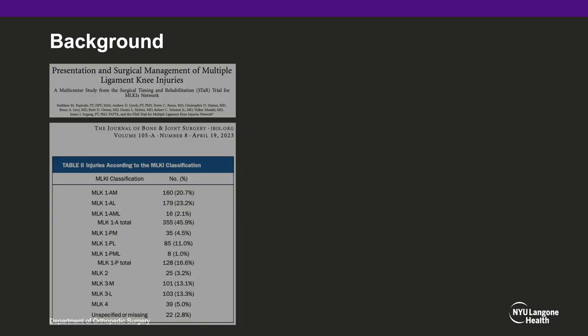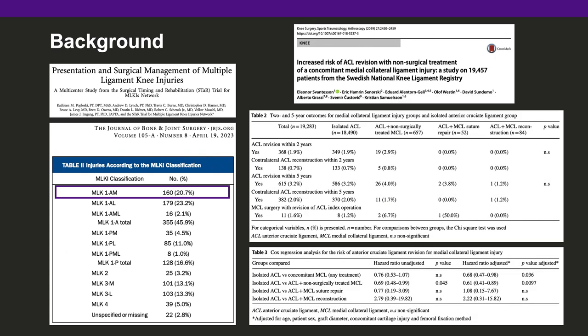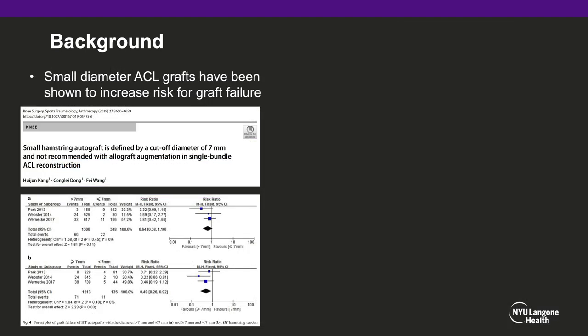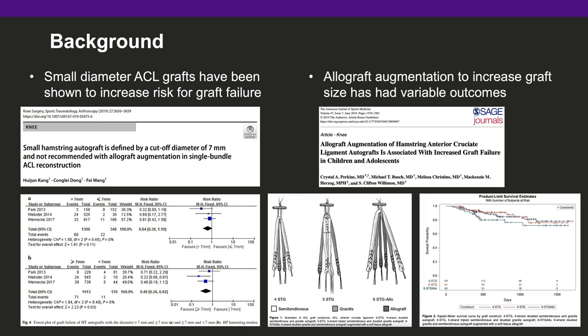Prior literature, as well as a recent study from the STAR network, have demonstrated that multiligamentous knee injury with ACL and MCL ruptures are the most common pattern. Recent studies have also demonstrated that ACL revision rates are increased when managing the concomitant MCL rupture conservatively. When managing multiligamentous knee injuries, using allograft for ACL reconstruction can be advantageous to decrease surgical morbidity of graft harvest, as well as surgical time and tourniquet time. However, when using allograft, small diameter ACL grafts have been shown to increase risk for graft failure, particularly when less than 7 millimeters, and allograft augmentation to increase graft size has had variable outcomes in the literature.